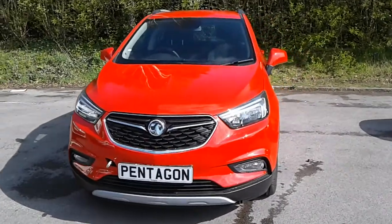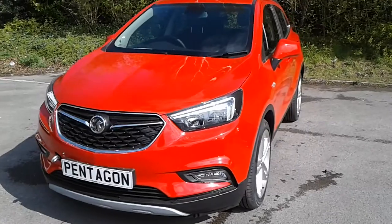Welcome to Pentagon Vauxhall at Lincoln Tritton Road. Here we have a Vauxhall Mokka X Griffin.